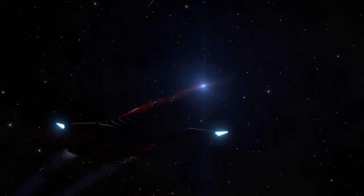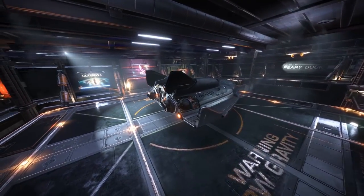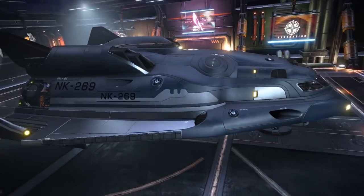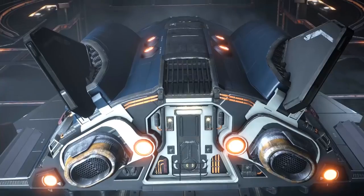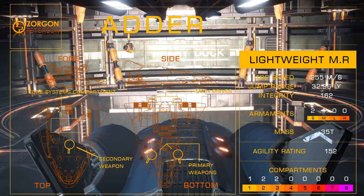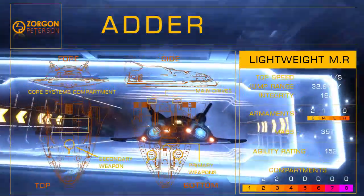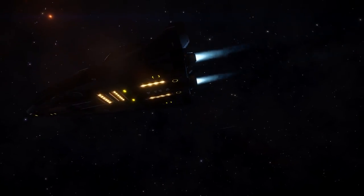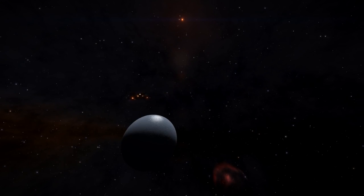The Eagle is best utilised in a support role or in pack-hunting formations. For many pilots, the Zorgon-Peterson Adder is a natural progression from the Sidewinder, offering great versatility as a solid, lightweight multi-role craft. The twin-seat craft can reach jump ranges exceeding 30 light years and, with a Class II weapon hardpoint included as standard, can fit heavy mining lasers or mid-weight weapons depending on the pilot's priorities. With two size III compartments on offer, the Adder can be fit for both haulage and mining duties, in addition to being a respectable combat craft for its size.